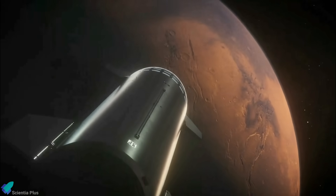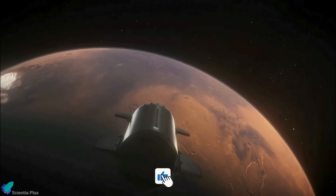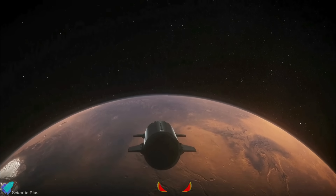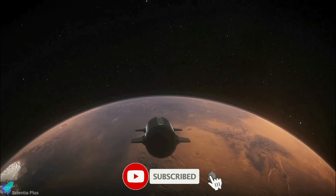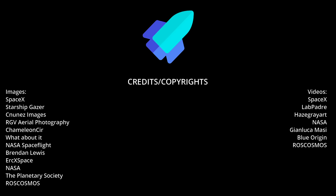Thank you for tuning in for the latest science news and Starship updates. If you enjoyed this video, please hit the like button, leave a comment, and share it with your friends. Don't forget to subscribe to the channel and turn on notifications so you never miss an episode. Thank you.